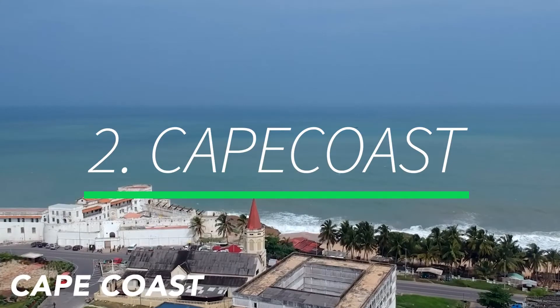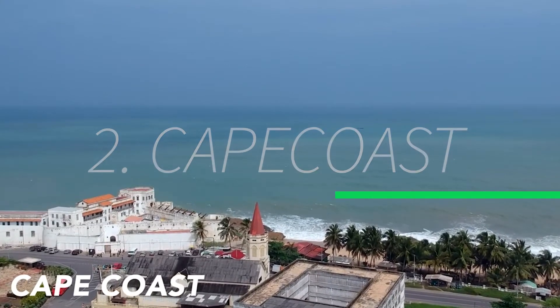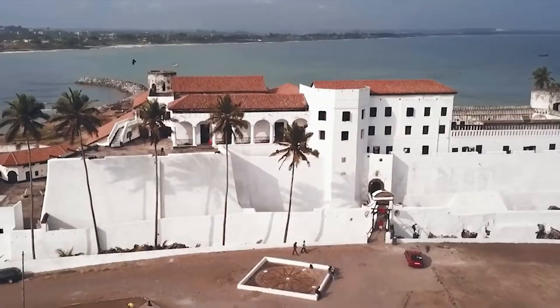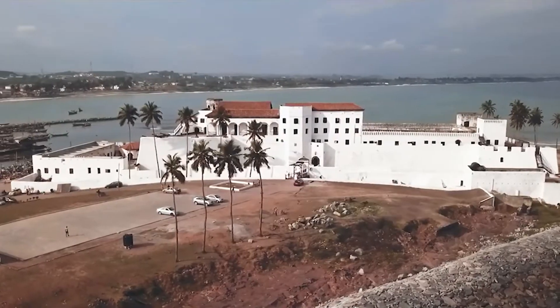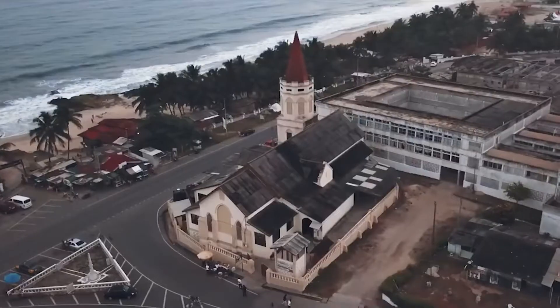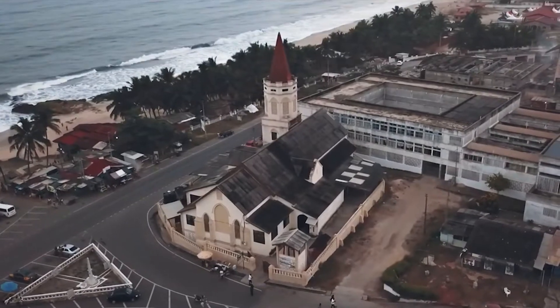Cape Coast is a city in Ghana and the capital of the Central Region. It's known for its role in the slave trade and overlooks the Gulf of Guinea, which is like the arm of the Atlantic Ocean. Cape Coast is known for Cape Coast Castle, which the British used as a holding prison for slaves and was originally built by the Swedish.